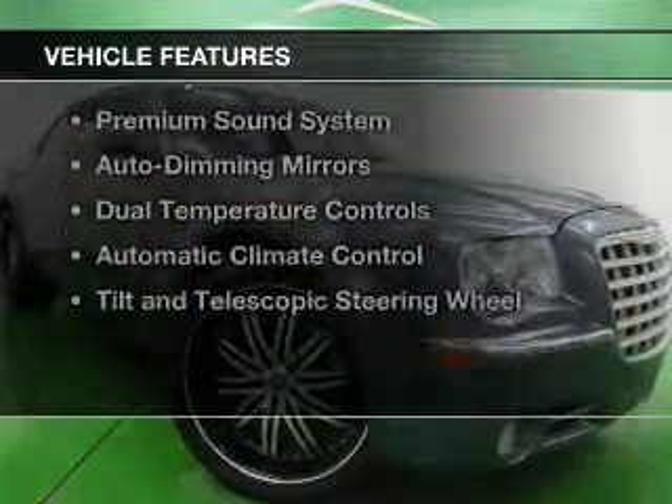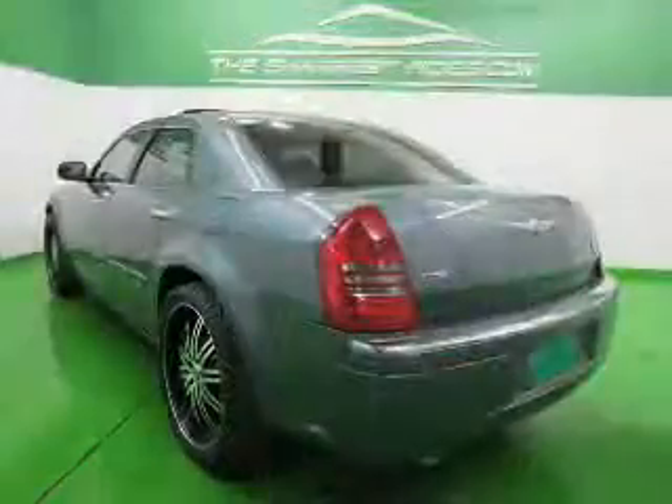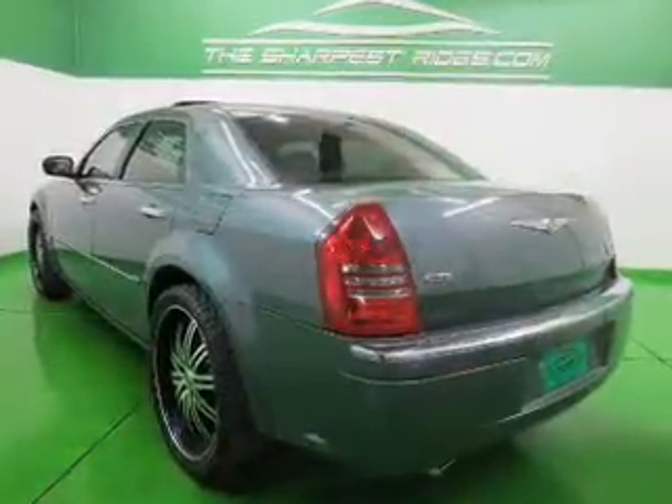The features include electric trunk, leather seats, heated seats, steering wheel controls, memory seats, and a premium sound system.